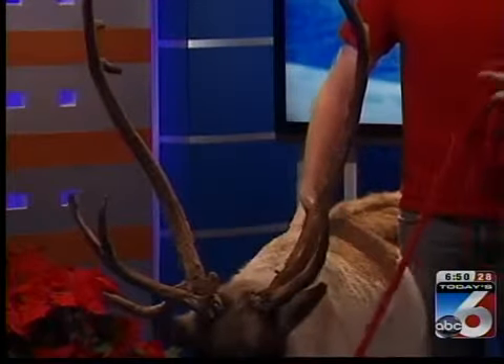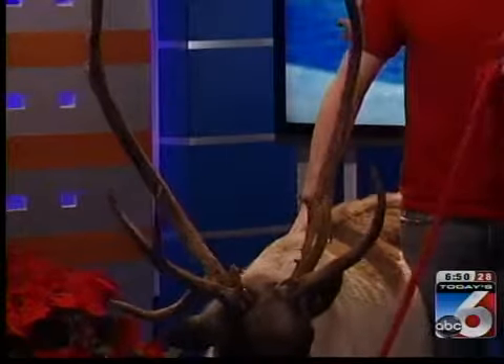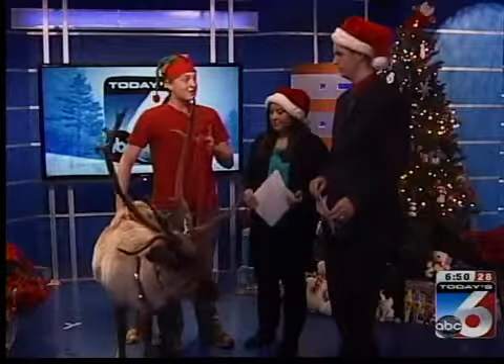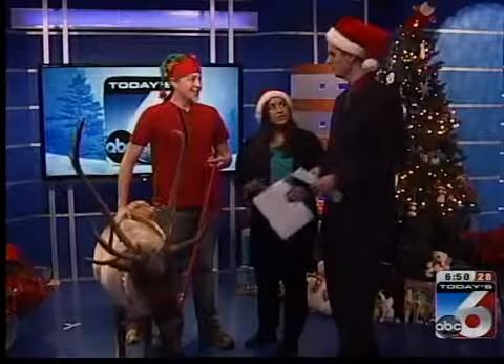The male reindeer or caribou — they're the same genus and species — the males will lose their antlers in November, whereas the females will keep them all the way till spring to defend the young, which technically means all of Santa's reindeer are female. Their names are kind of gender neutral, most of them, except for Rudolph.